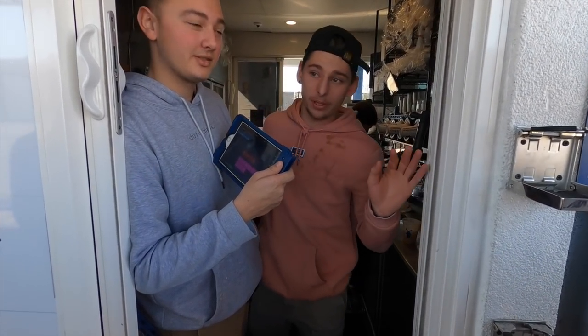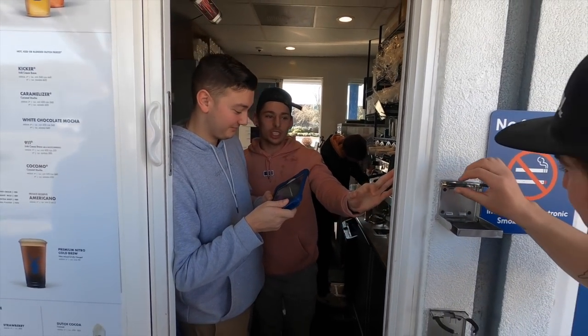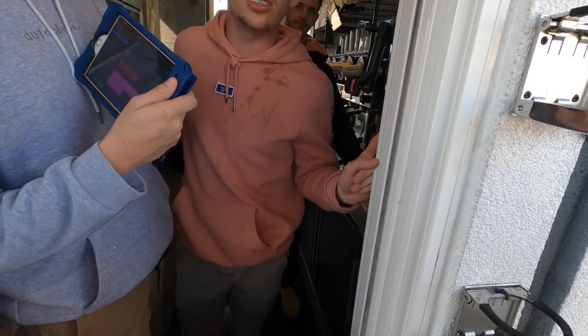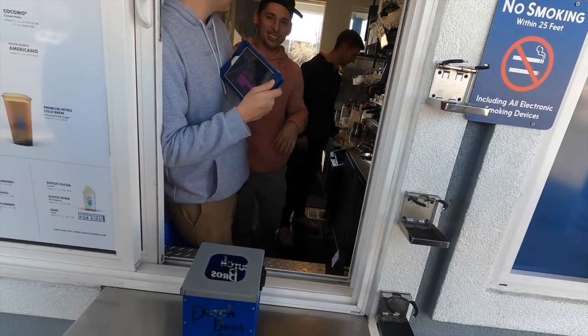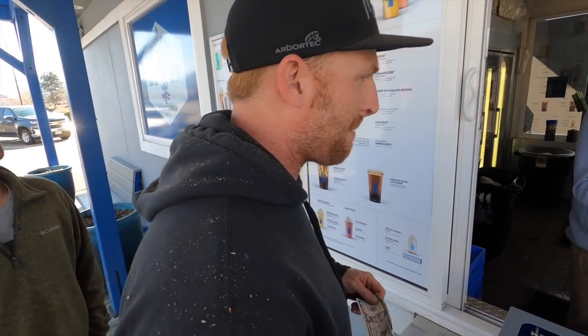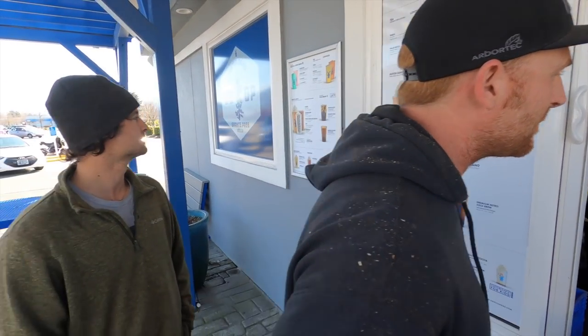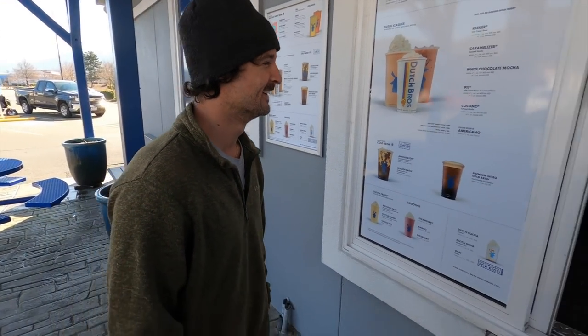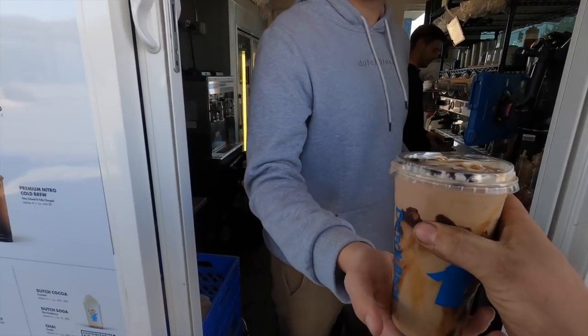I got a white chocolate mocha. Adam, what are you getting? An annihilator in cold brew — a bubblegum blast? What? A bubblegum blast! The barista's name is Damien Elsasser. Can I get a straw, please? We've gotta ask for straws these days.